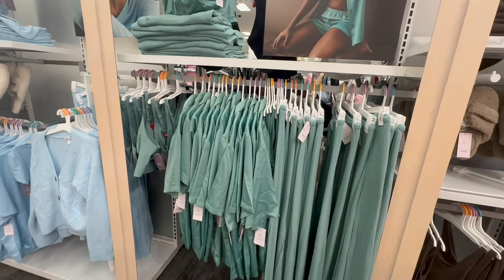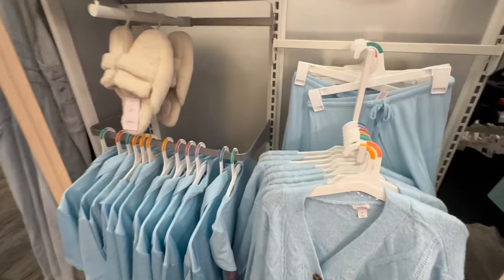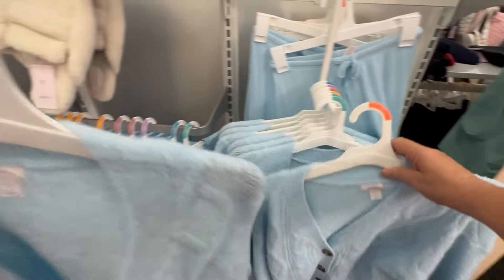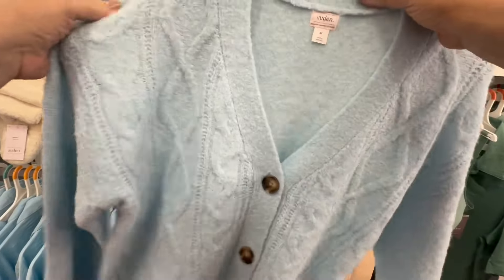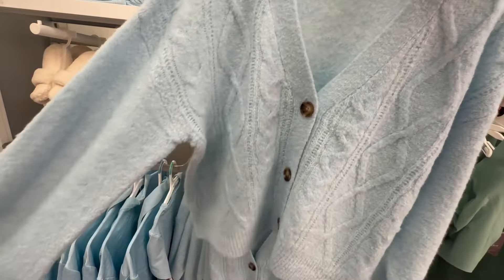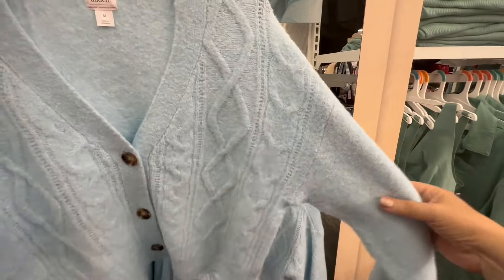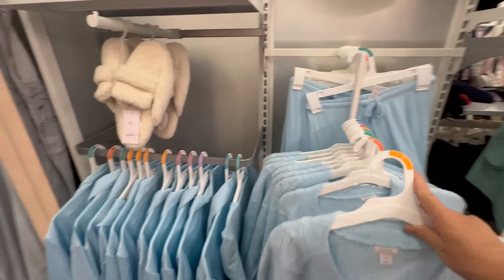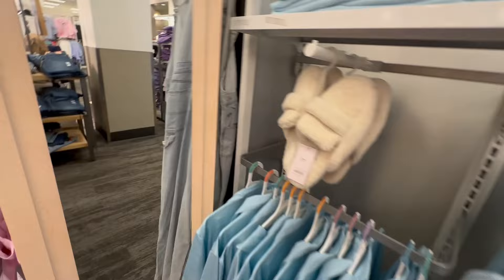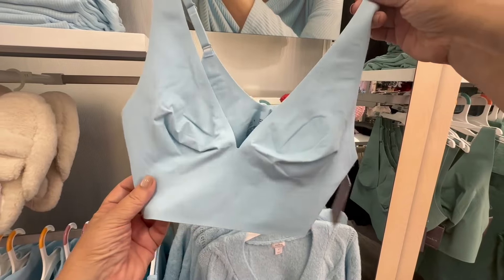Look at all the different colors they have — there's a teal green and a baby blue. I absolutely adore this baby blue color. It would be great for winter and you can also bring it into the springtime. And they have the little bralette that matches — the little baby blue bralette.